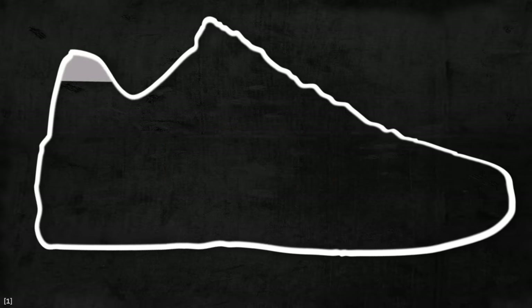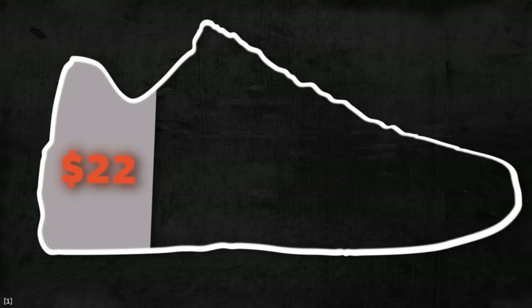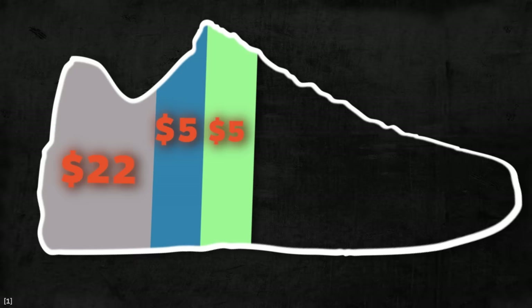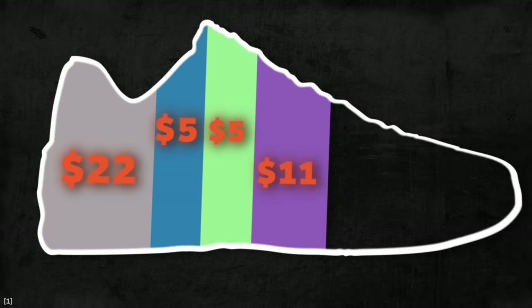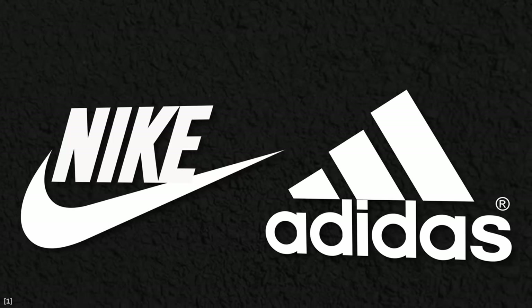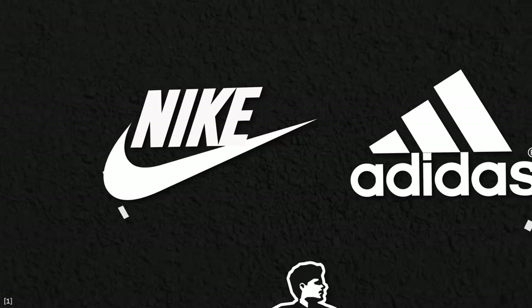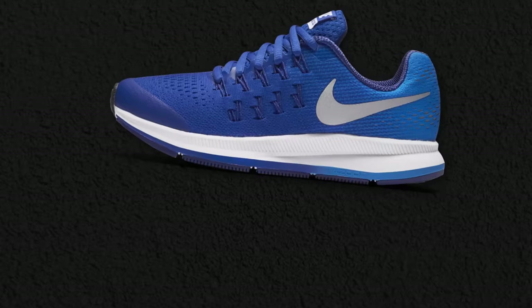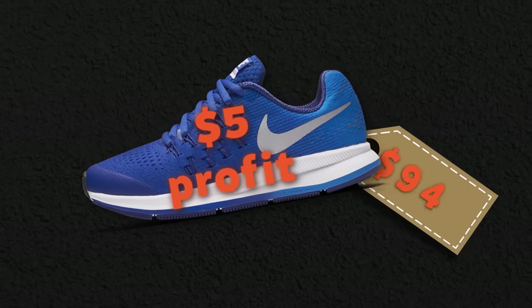A $100 running shoe costs around $22 to produce, $5 to ship to the warehouse, then you add $5 for marketing, $11 for other expenses, and of course $50 retailer margin — because Nike and Adidas sell most of their shoes to retailers like Footlocker and not directly to the consumer. That leaves the brands with around $5 profit on a $100 shoe.